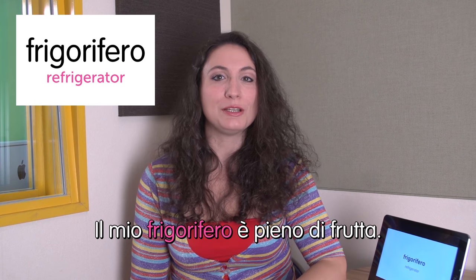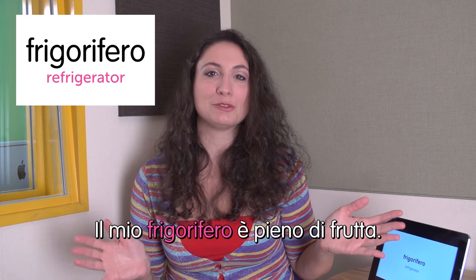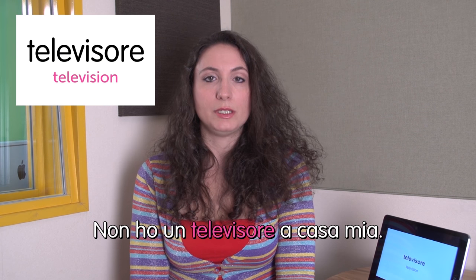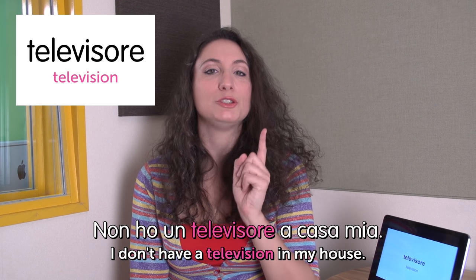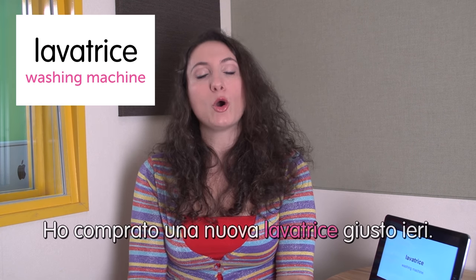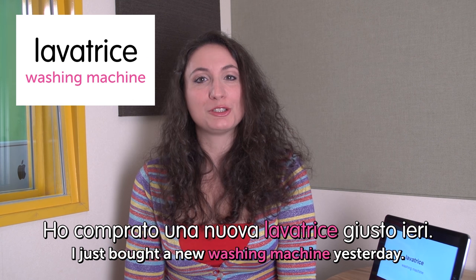Next word: frigorifero — refrigerator. Il mio frigorifero è pieno di frutta. My refrigerator is full of fruits. What do you have in your refrigerator? Write it down in the comments in Italian. Next word: televisore — television. Non ho un televisore a casa mia. I don't have a television in my house. Do you believe it? It's true — I don't watch television. Next word: lavatrice — washing machine. Ho comprato una nuova lavatrice giusto ieri. I just bought a new washing machine yesterday.